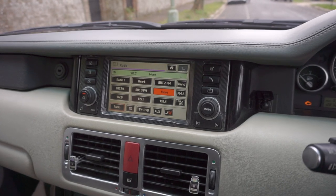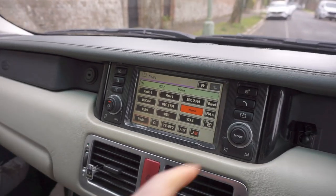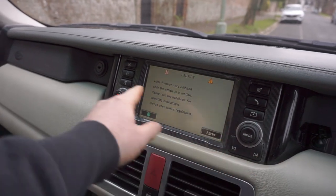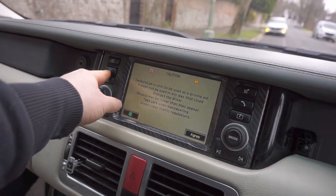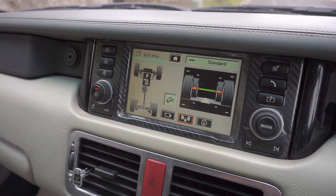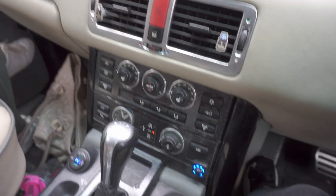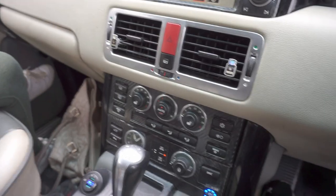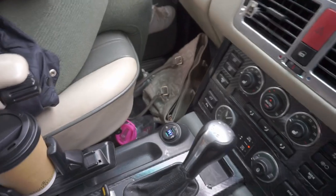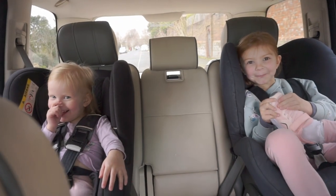It's a Vogue SE, unbadged Autobiography — there's not a thing this car hasn't got. We need to get a sat nav CD, it's got phone, it's got everything. We're not going off-road, not really, but we can see what we're doing with the suspension. It's got memory seats, heated seats — the lot. But I guess there is one thing the little ones like best about this car — so girls, what do you like best about the Range Rover?